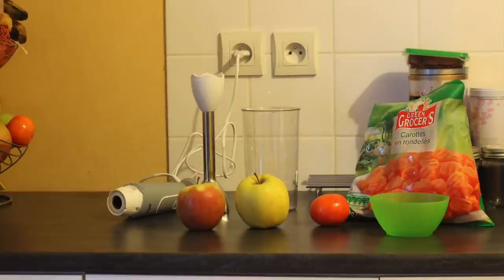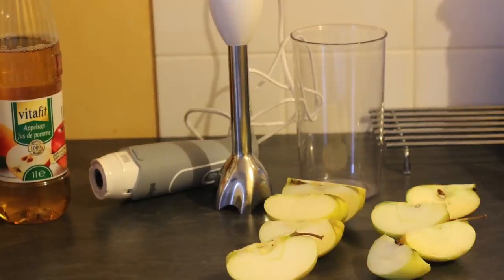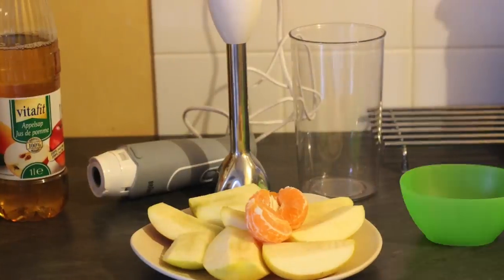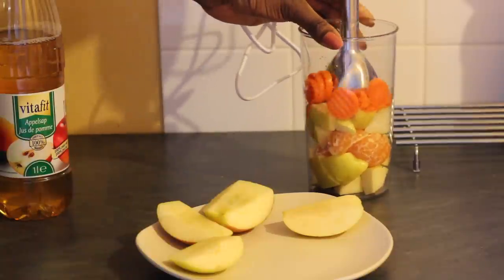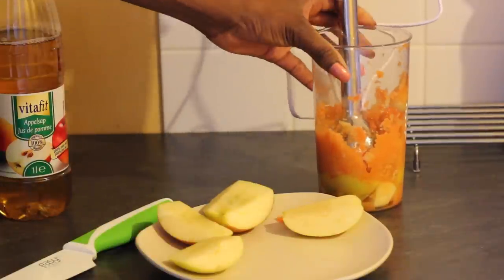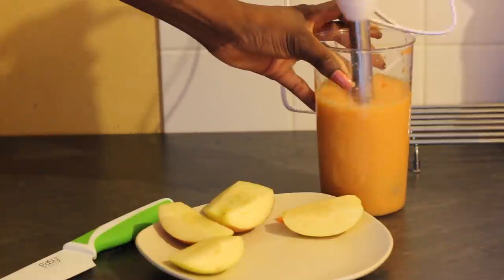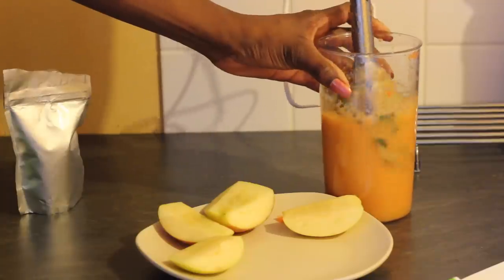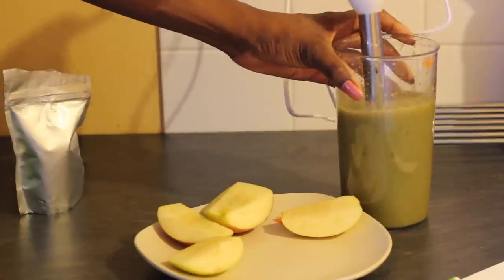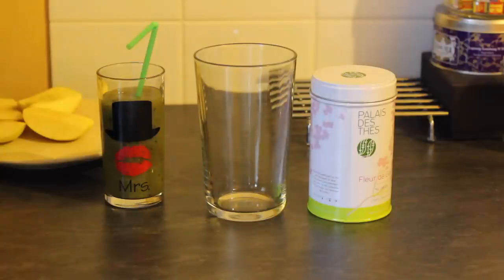Then I move on to the kitchen. I get my smoothie ready every single morning — I started doing that since the beginning of this year, it was one of my good resolutions and I'm still doing it. In this one I am mixing apples, carrots, and mandarin, adding a tiny bit of apple juice and my spirulina. Spirulina is my best friend, and when I'm done it looks so very yummy.